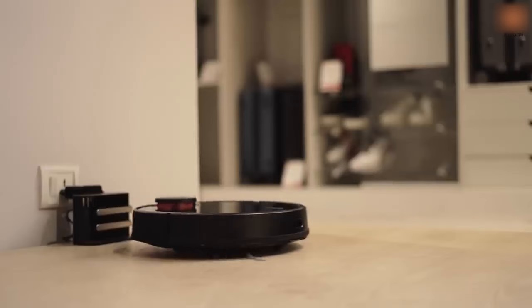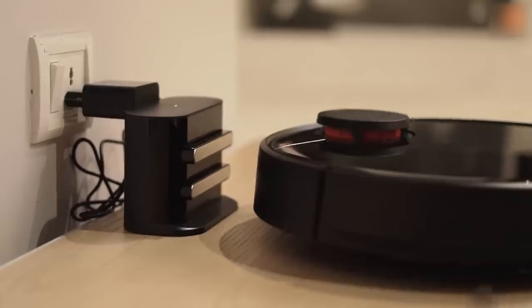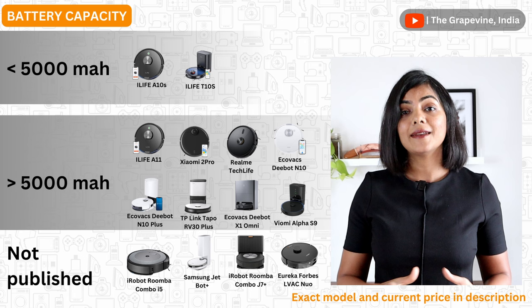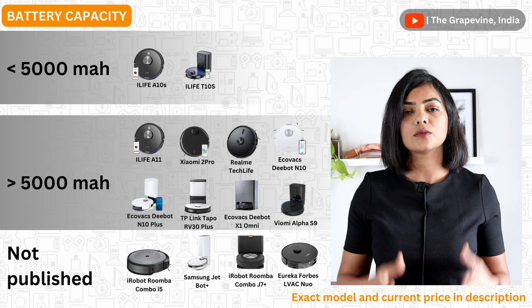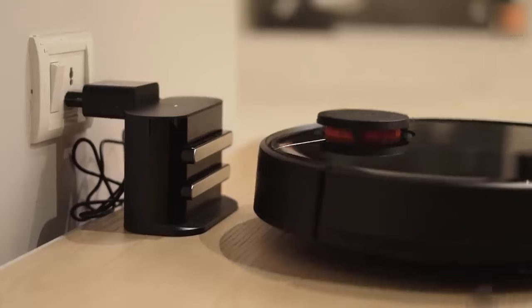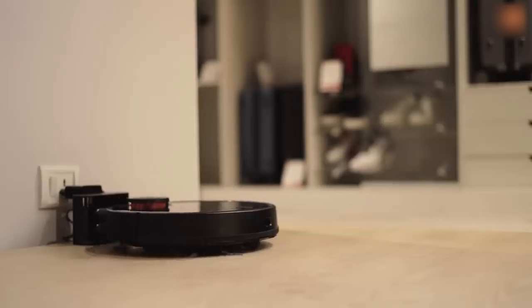The next thing to consider is the battery capacity and hence the runtime of the robot vacuum in one single run. Higher the battery capacity, higher is the runtime and better is its ability to clean the home without needing to recharge in the middle of a cleaning run. I recommend at least a 3200 mAh battery which gives a runtime of at least 2 hours, sufficient to clean majority of Indian homes of up to 2000 to 2250 square feet. Although all models recharge and resume from where they stopped, recharging does take over one hour to complete.